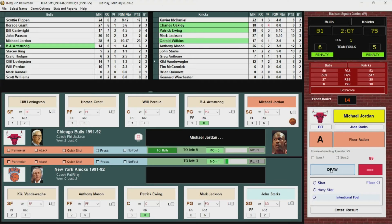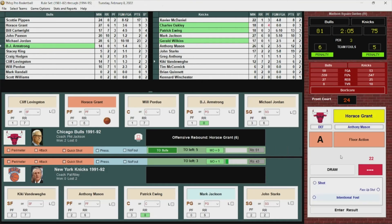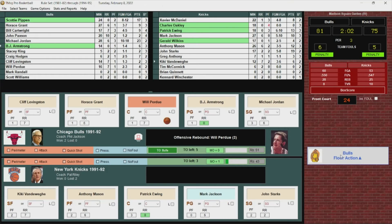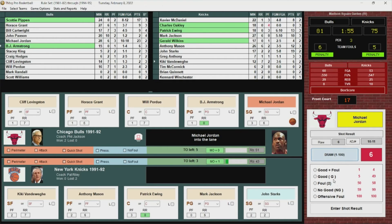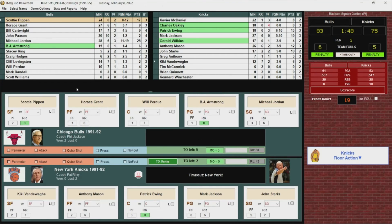Knicks want a timeout. Pippen checks back in. Craig Hodges comes in for Jordan. Stacey King comes in for Horace Grant. Knicks inbound — Greg Anthony passes into Ewing, who misses. Bulls with the rebound. BJ and here come the Bulls the other way. Craig Hodges stops, puts up the jumper — and good. Craig Hodges with nine, the Bulls back up by ten.